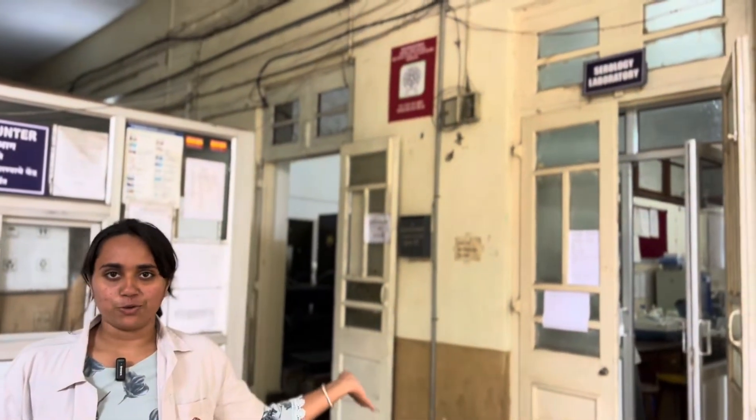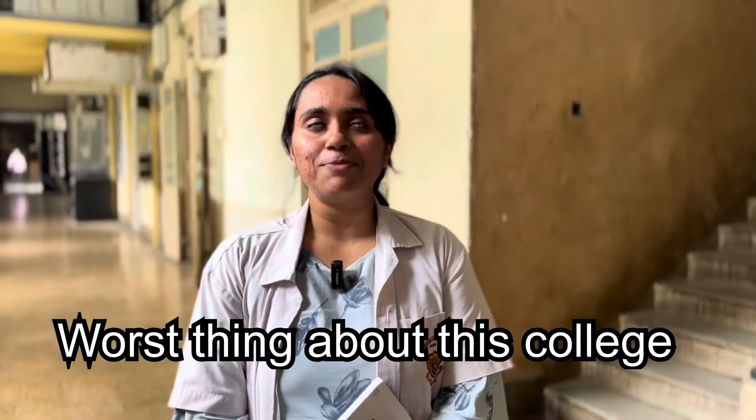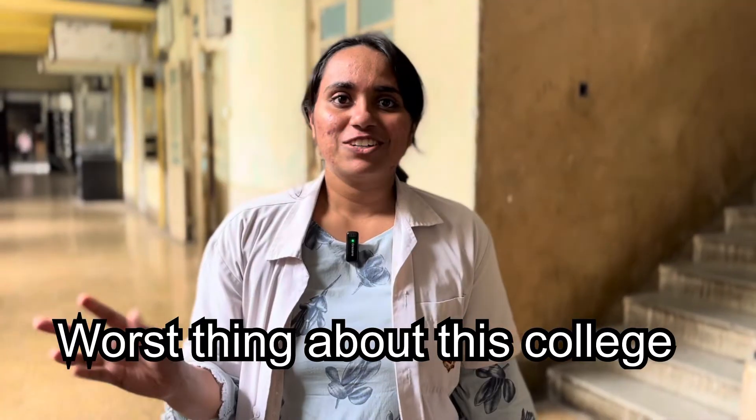I am Manali, a final year student. This is our serology lab in the microbiology department. This corridor connects the college to the hospital, which is pretty cool. The crowd here is really good and the teachers and residents teach really well during clinical postings. One thing I really hate about our college though is that you need permission for every single thing — even to dance, you need permission.